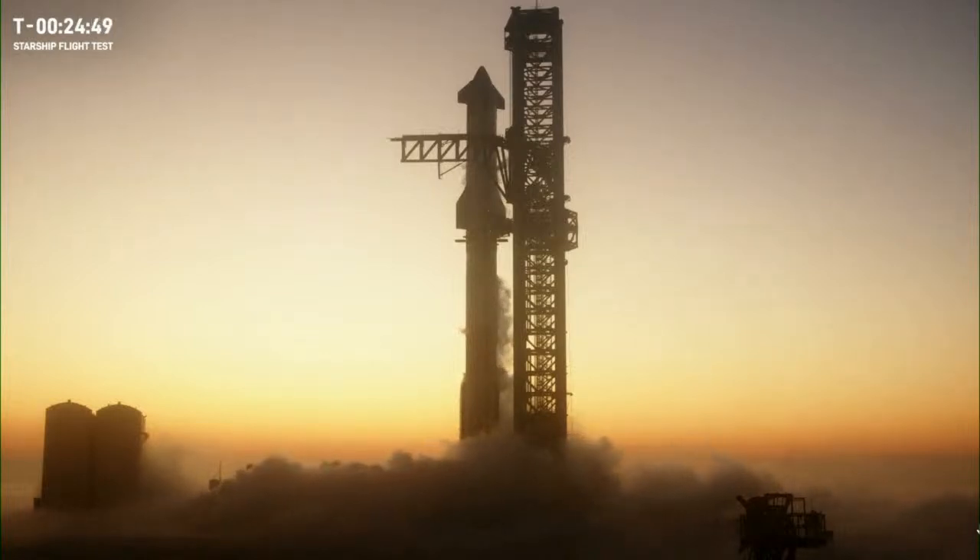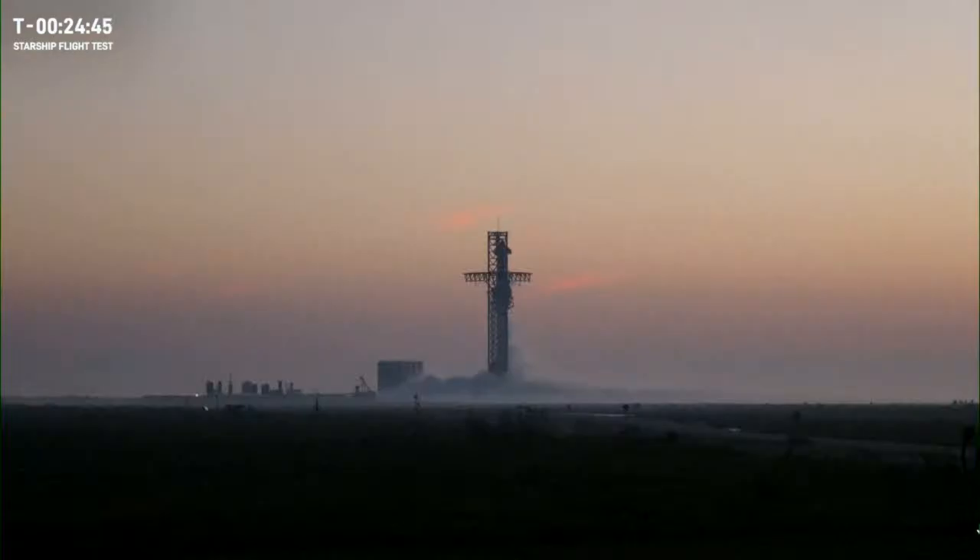Right now we're just inside T-minus 25 minutes to liftoff. The weather and winds are looking good — we haven't had any concerns there. The only issue we're working is getting the small boats out of the near range area offshore from Boca Chica Starbase. We do have the possibility of holding at T-minus 40 seconds as we're trying to get the last of the boats out of the safety area.